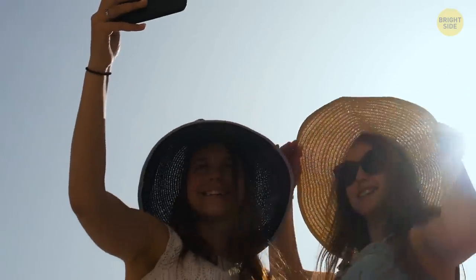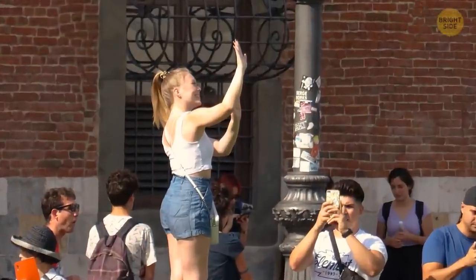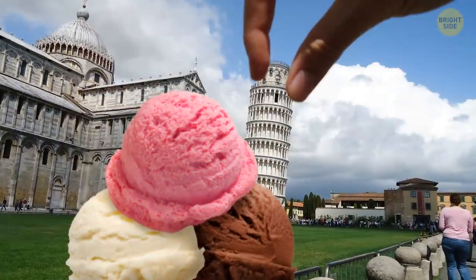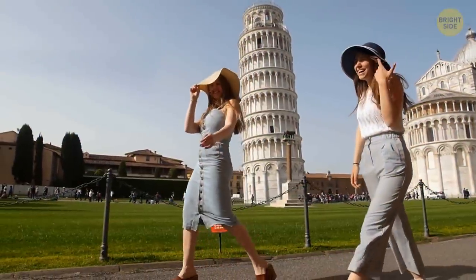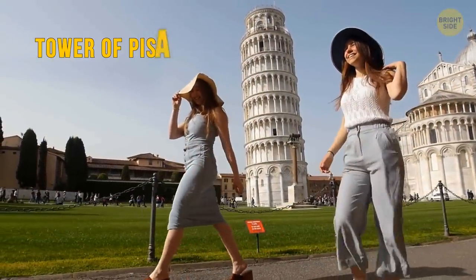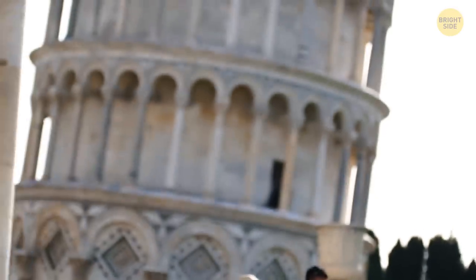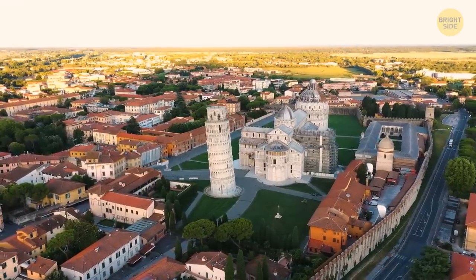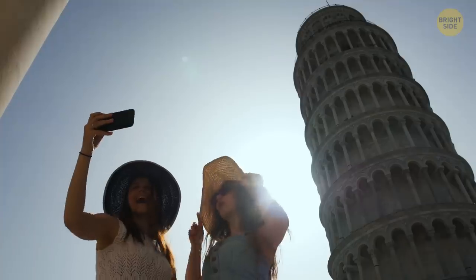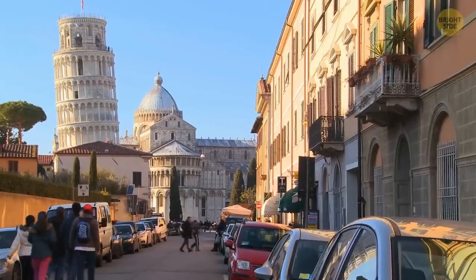It's one of the most famous Instagrammable spots in the world. There are pictures of people leaning on it or pretending to support it so it doesn't fall. There are even images of it looking like an intricate ice cream scoop. Of course, I'm talking about the Leaning Tower of Pisa, a famous Italian landmark. It always looks as if it's seconds away from toppling over. Located in the Italian city of Pisa, this construction is better known for its precarious posture rather than its history or purpose.